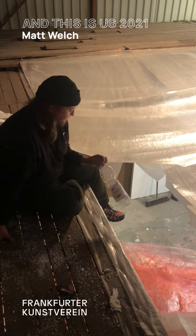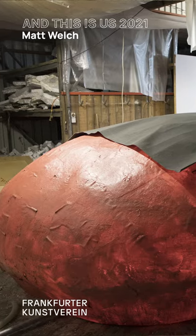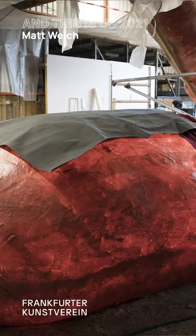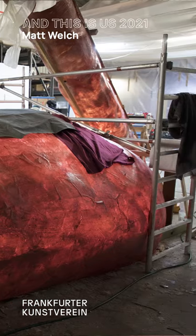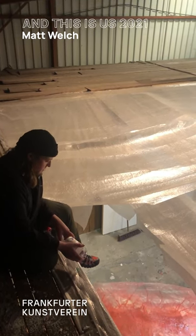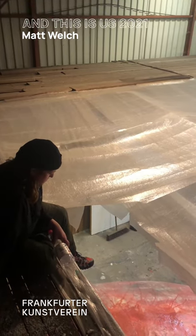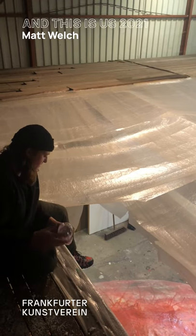I made this set out of fiberglass and styrofoam, so it's like a very big shell, but it's watertight and will hold water as part of the film. It's very hard but very thin.